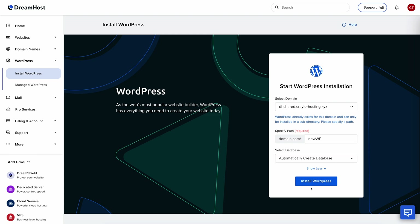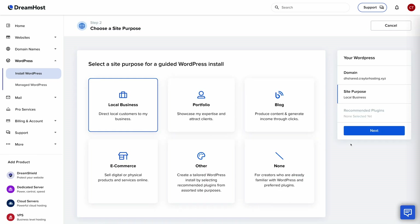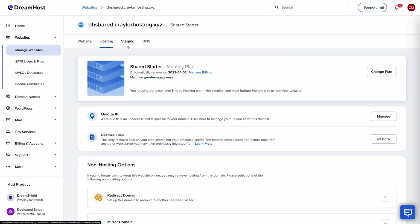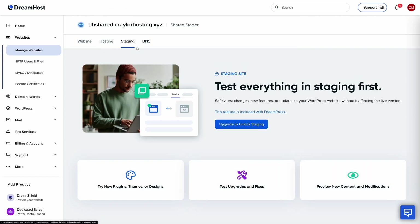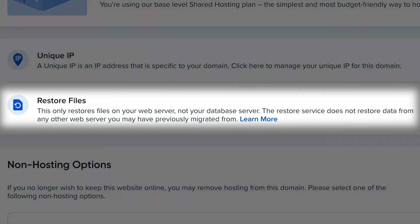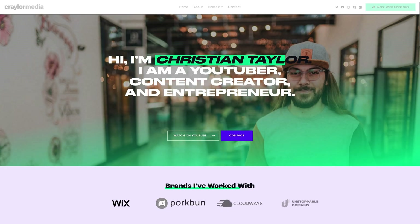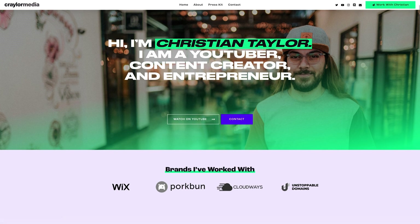Dreamhost has a solid WordPress installer to help you pick a theme and plugins as a beginner, though it's not nearly as thorough as the Bluehost installer. Other than this, Dreamhost beats Bluehost in every other way. They have daily automatic backups, a free migration plugin that actually works, and overall better performance — not to mention it's more affordable.